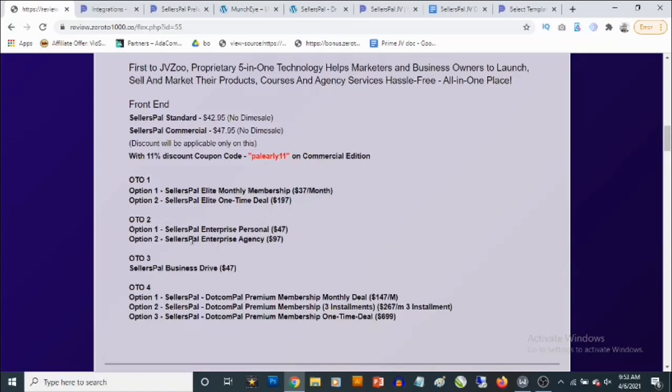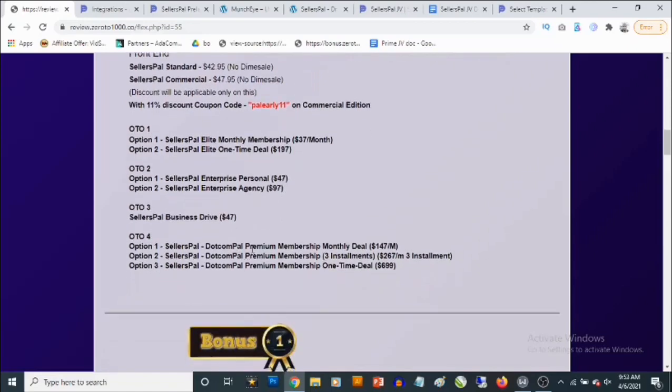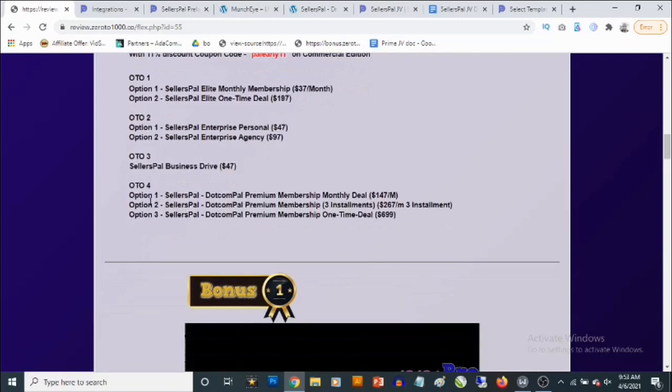The second optional upgrade is Seller's Pal Enterprise — the personal license goes for $47 and the enterprise agency goes for $97. The third optional upgrade is Seller's Pal Business Drive at $47. The final upgrade is the Seller's Pal Dot Com Premium Membership monthly deal at $147 per month, or three installments of $267, or a one-time deal at $699.